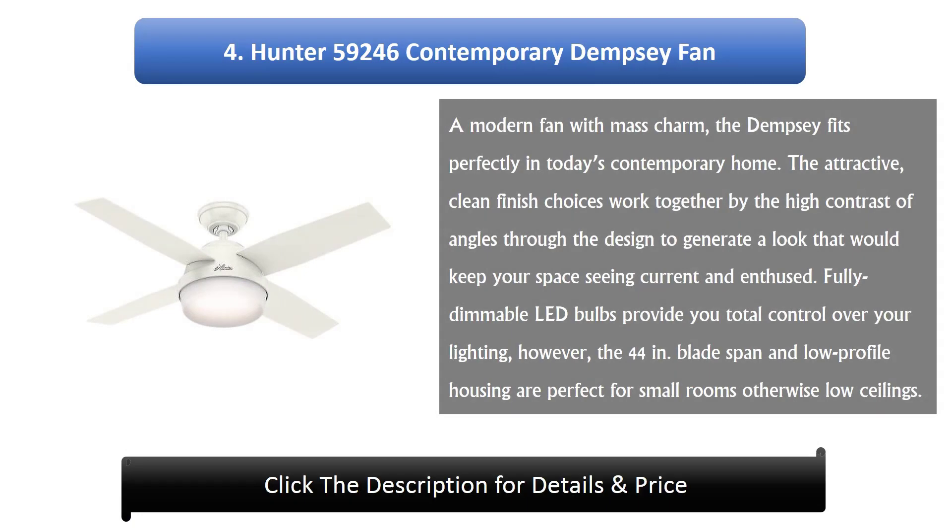Number 4: Hunter 59246 Contemporary Dempsey Fan. A modern fan with mass appeal, the Dempsey fits perfectly in today's contemporary home. The attractive, clean finish choices work together with the high contrast of angles through the design to generate a look that keeps your space feeling current and inspired. Fully dimmable LED bulbs provide total control over your lighting. The 44-inch blade span and low-profile housing are perfect for small rooms or low ceilings.